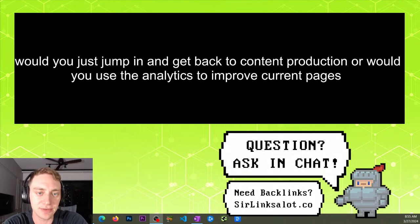Next question: would you just jump back into content production or would you use analytics to improve current pages? This answer is a little tricky — it depends on how much content you already have on the site. If you have a decent amount of content that hasn't been updated in a while, you'll likely get better results by updating your old content first. Google already knows it's there, it's already probably ranking somewhere, and it may already have some backlinks going to it — versus new content where Google doesn't know anything about it yet, it has no links, and hasn't established any trust or user signals.